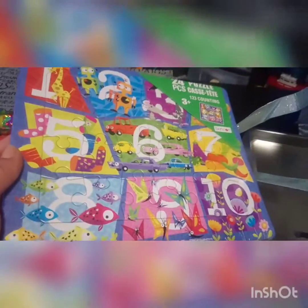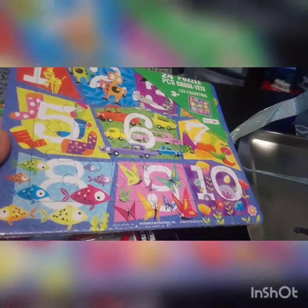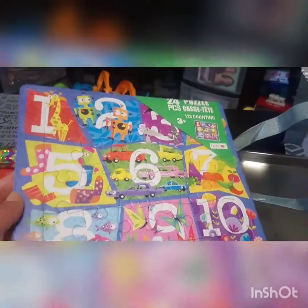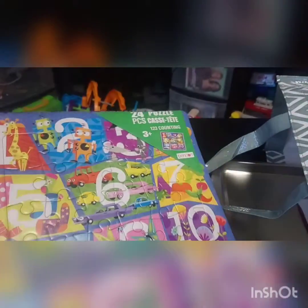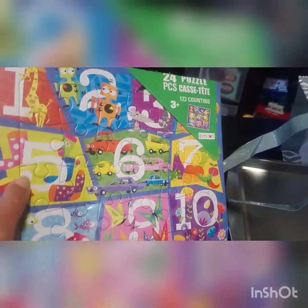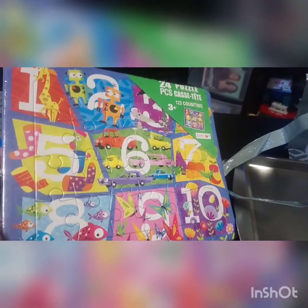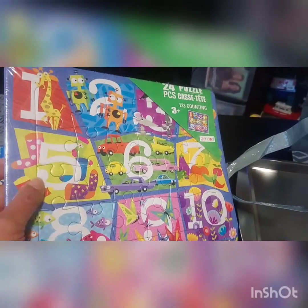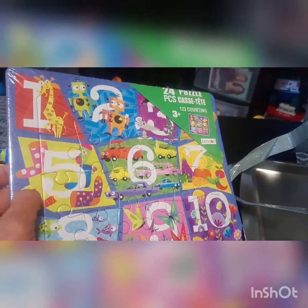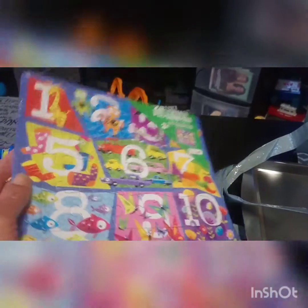This is a really nice puzzle — 24 pieces with basic numbers where each number has the corresponding item, like nine butterflies or six little cars. It's great for counting. It does say three-plus, but my son is two and we work on these together. I like these ones that are in the frame — they're easier to pack in his busy bag.